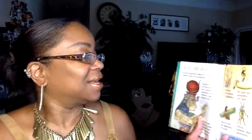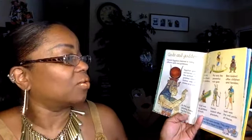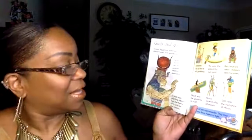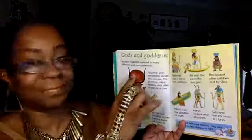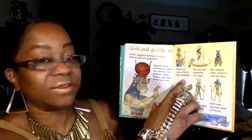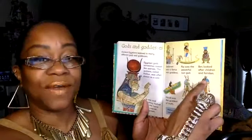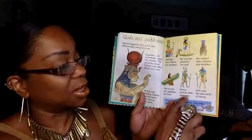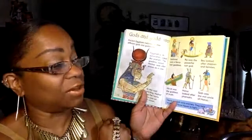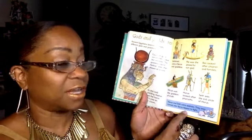Gods and Goddesses: Ancient Egyptians believed in many different gods and goddesses. Egyptian gods sometimes looked like animals. The goddess Hathor was often shown as a cow — in this wall painting she has the horns of a cow on her crown. Sekhmet was a fierce war goddess. Ra was the powerful sun god. Bes looked after children and families. Maat was the goddess of truth. Horus looked after the pharaohs. Seth was the evil uncle of Horus — they were enemies and once turned into fierce hippos to fight!